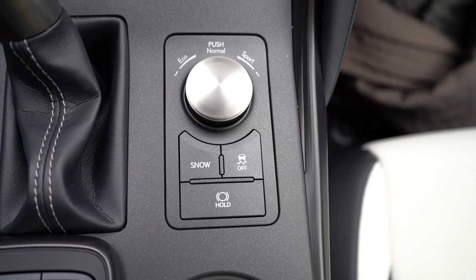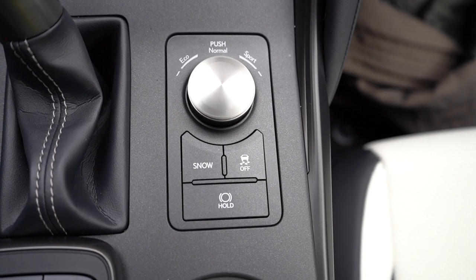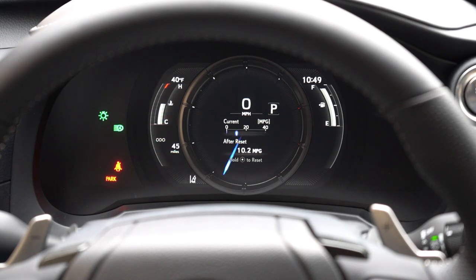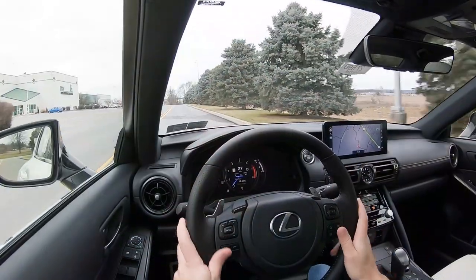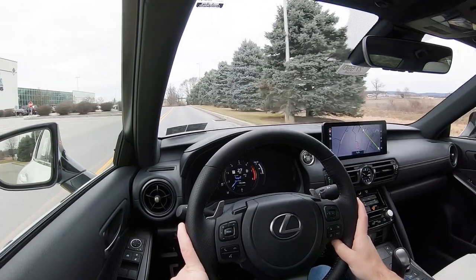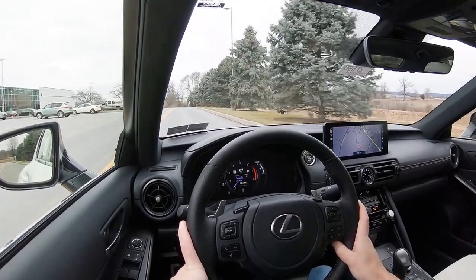Before we do any acceleration or paddle shifter testing, I want to mention the drive modes. There's a circular dial and buttons located just to the right of the shifter. Drive modes include Eco, Normal, Sport, Sport+, Custom, and Snow — there's actually a Snow button for our all-wheel drive here, which is nice. These adjust shift points, throttle response, steering sensitivity, all-wheel drive engagement, and suspension settings.